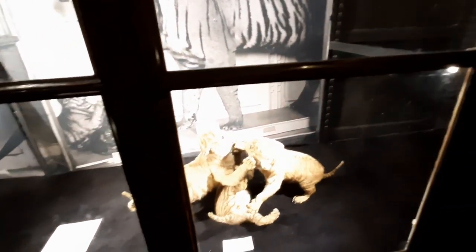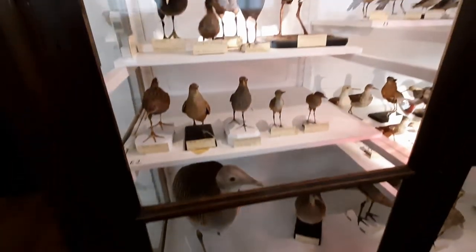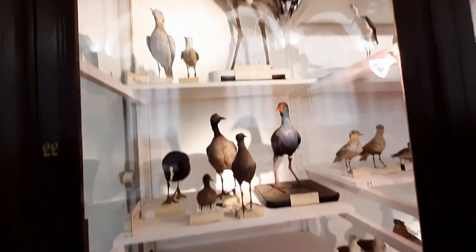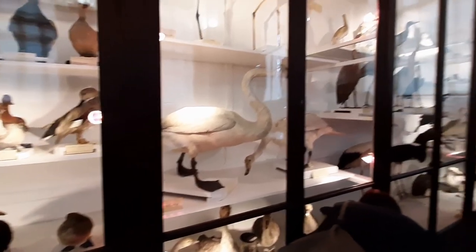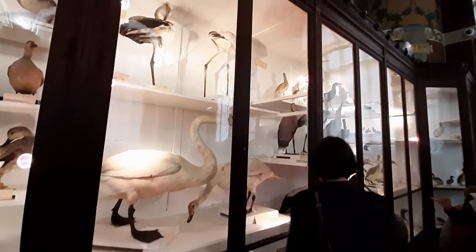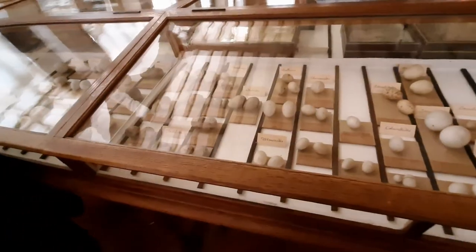At the end of the long room we find the Salon of Prehistory. This small room houses many prehistoric species such as birds and eggs.